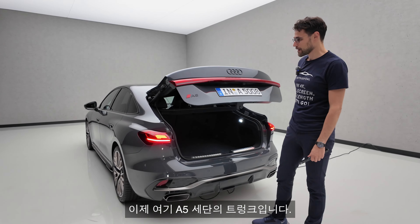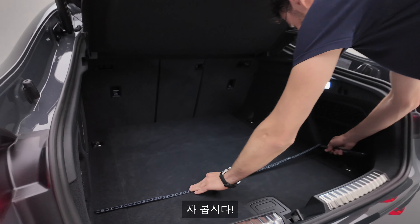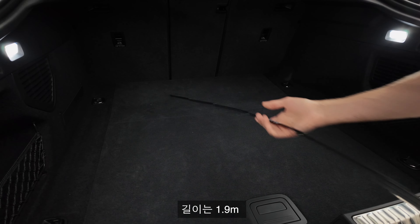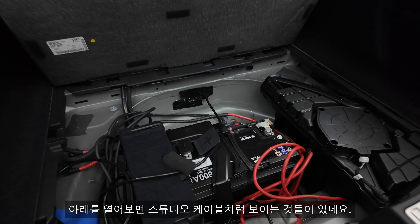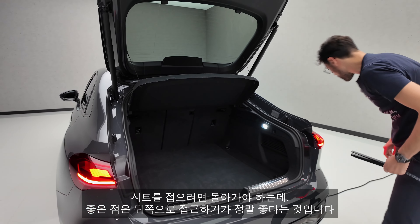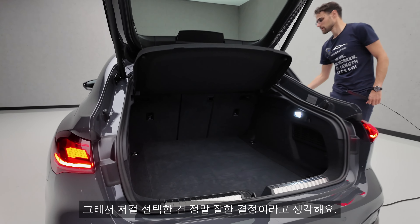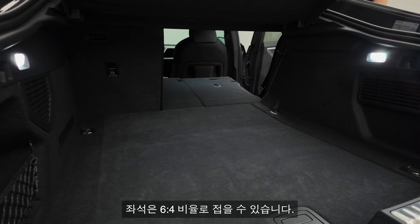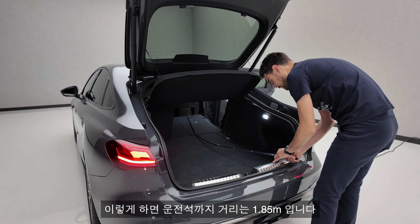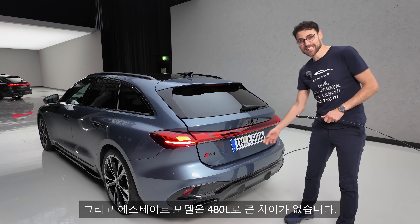The trunk here of the A5 Sportback: the width is a meter or 40 inches, and the length is 1 meter 9, or 43 inches. And then there's a parcel shelf you can also remove. To fold the seats you have to go around, but it looks great on the outside with central siding and great access to the rear. You can fold the seats in a two-third, one-third split. 445 liters for the Sportback Sedan and 480 liters for the estate — not too much of a difference. The difference is more height in the lower back area; the length itself is more or less the same.